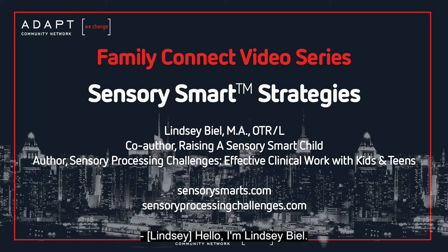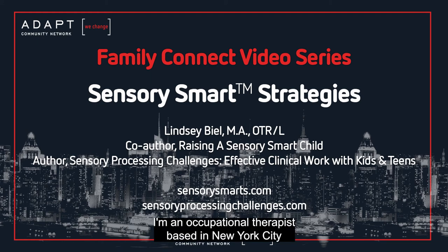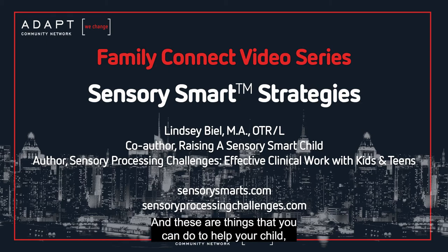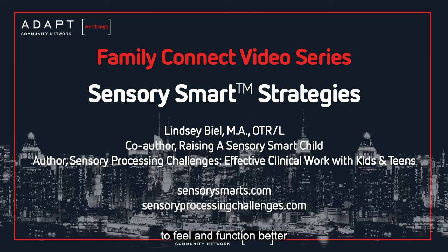Hello, I'm Lindsay Beal. I'm an occupational therapist based in New York City, and I'm the co-author of Raising a Sensory Smart Child and the author of Sensory Processing Challenges, Effective Clinical Work with Kids and Teens. Today, I'm going to share with you what I call sensory smart strategies — things you can do to help your child, your teenager, your adult child, or yourself feel and function better in this crazy sensory world.